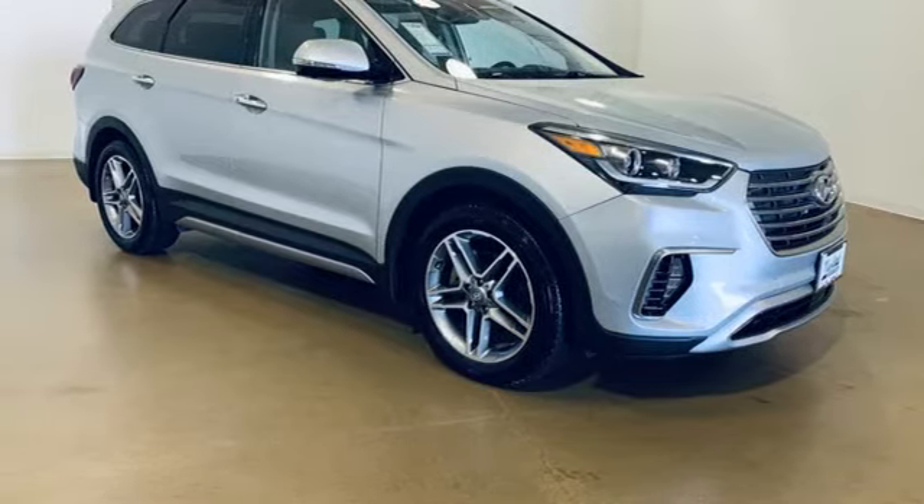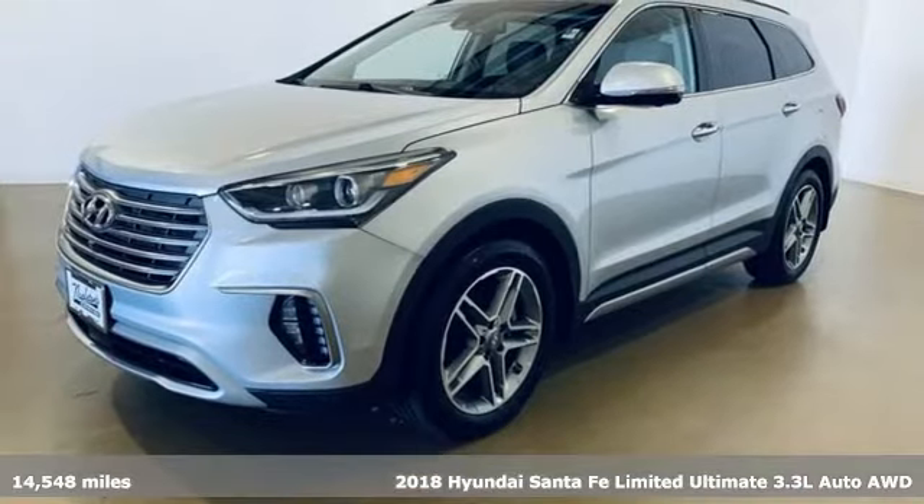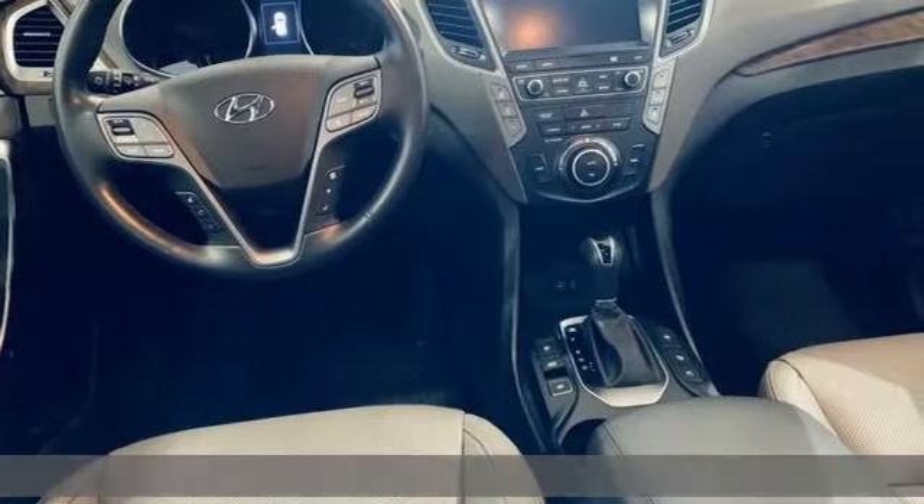Here's a 2018 Hyundai Santa Fe. Hyundai's attention to detail means a better driving experience for you. It comes nicely equipped with features you'll love.